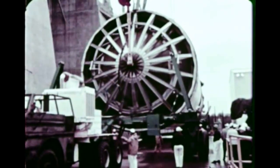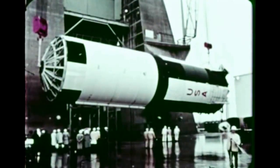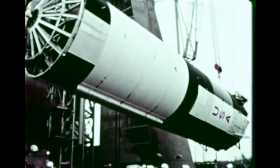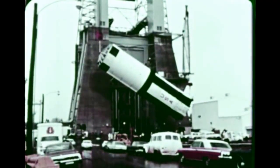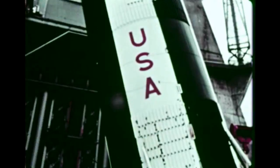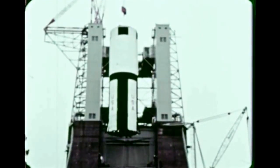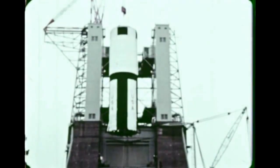The propellant tanks will be filled with 4,400,000 pounds of kerosene and liquid oxygen. The life of this stage in flight will be 2 and a half minutes. After it boosts the upper stages and the three astronauts in the Apollo spacecraft to 5,000 miles an hour at an altitude of 40 miles, the booster will be separated and discarded. The upper stages then take over the mission of sending the astronauts to the moon and to outer space.